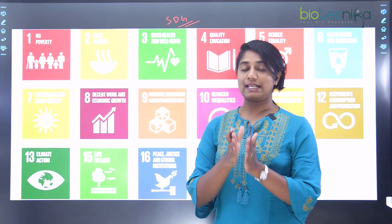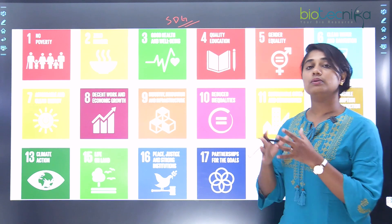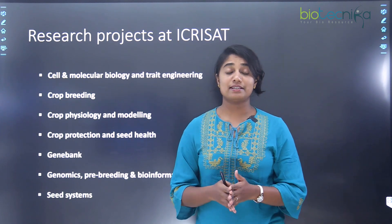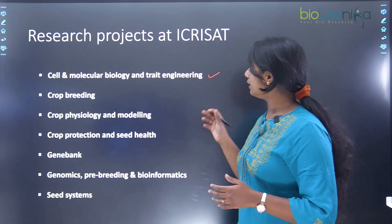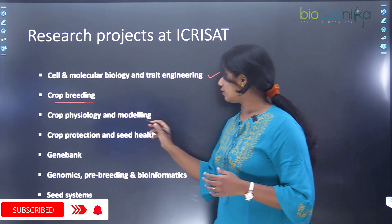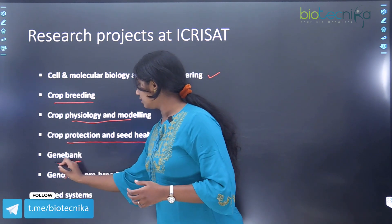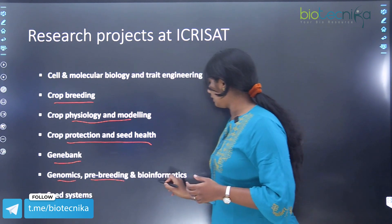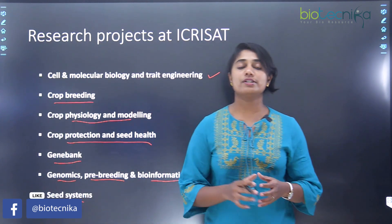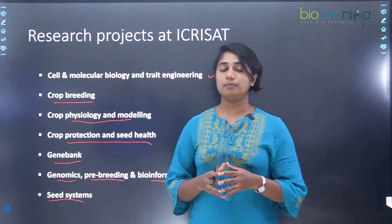These are the different SDG points that ICRISAT focuses on and they really work hard to achieve them. The research projects at ICRISAT include cell and molecular biology and trait engineering, crop breeding, crop physiology and modeling, crop protection and seed health, the gene bank, genomics, pre-breeding and bioinformatics, as well as seed systems.